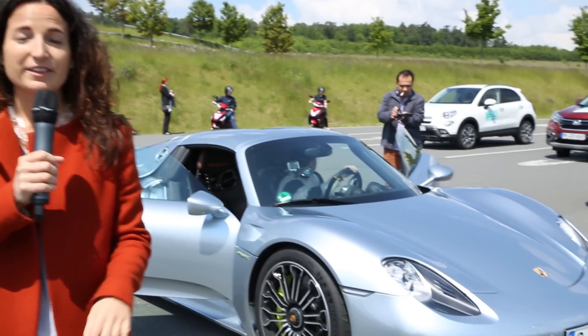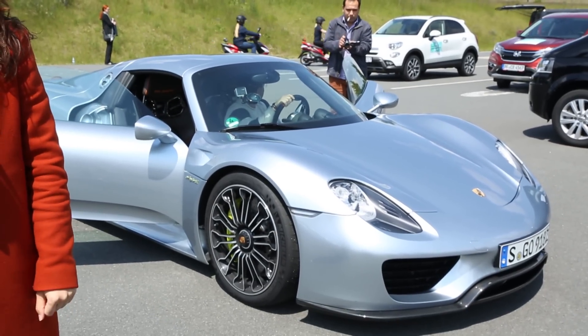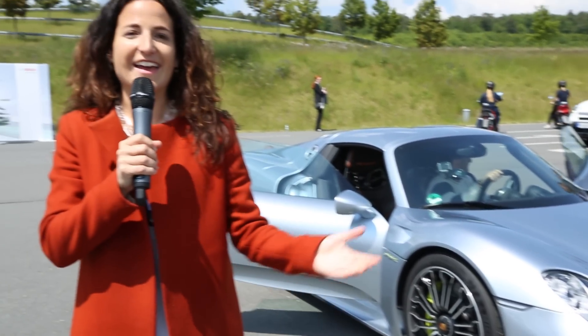Not many people associate electric or hybrid cars with driving pleasure, but this car right behind me is the ultimate proof that this is wrong. This is the Porsche 918 Spyder and you can join us now for a fun drive.